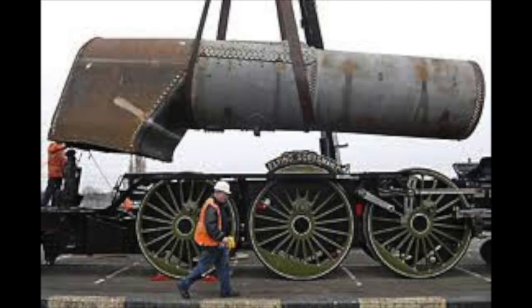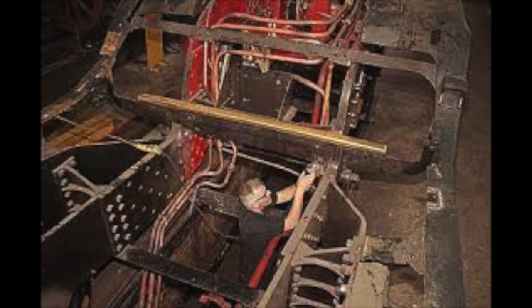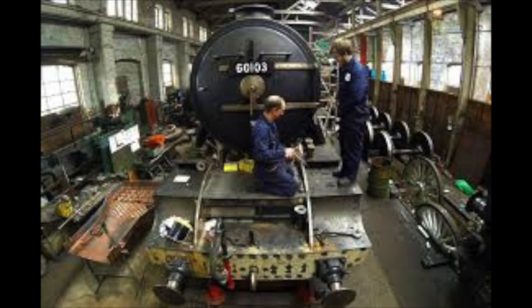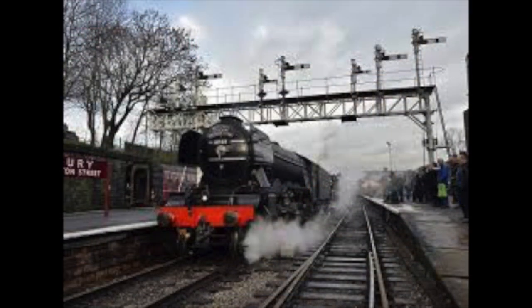I have seen firsthand what can happen to an engine when it simply isn't looked after properly. Flying Scotsman, one of the most famous engines in the world, took over 10 years to finish its overhaul at the National Railway Museum. Unlike Big Boy, which is undoubtedly more complex, Scotsman had a lot of faults, and its neglect from some of its former owners showed. When the overhaul started, the museum realised she was in a worse state than her previous owners had made out. But thanks to the National Railway Museum and its dedicated fans, we have the treasure preserved for the nation and for many generations to come.